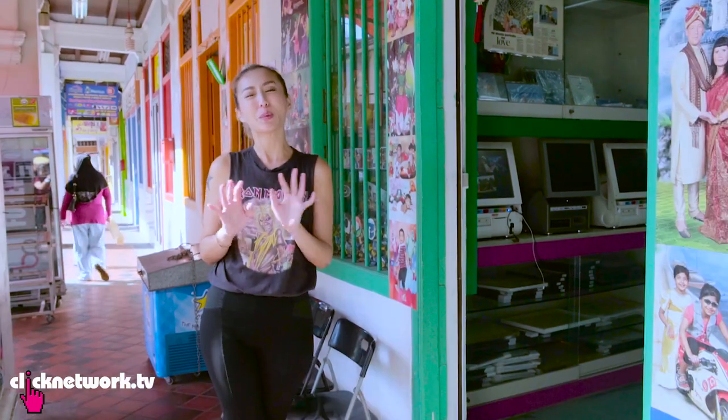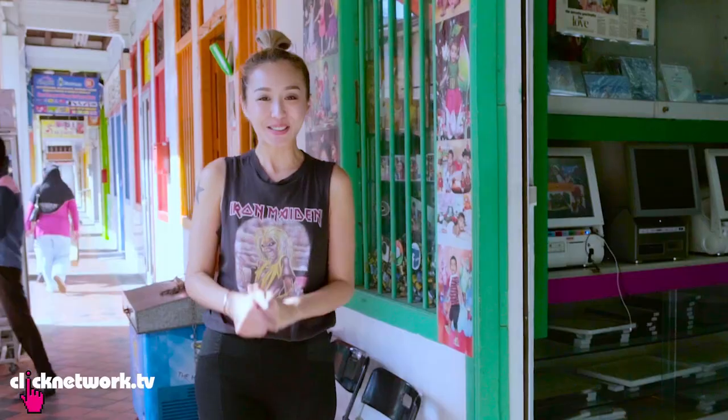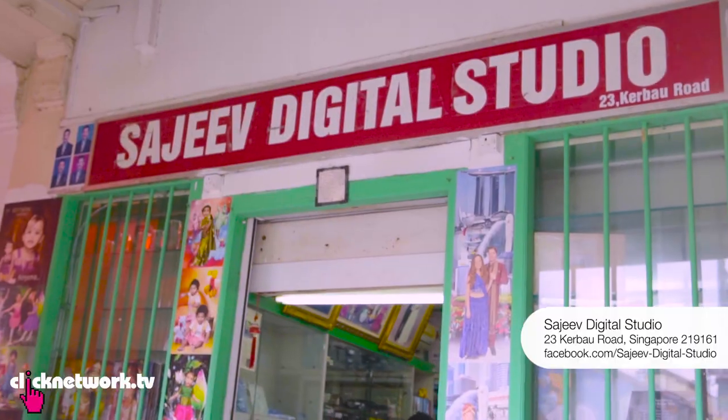On this show, I'm going to be recommending things that are undiscovered. You can call me the whistleblower of all things hidden. So today, I am here in Little India at Sajeev Digital Studio.